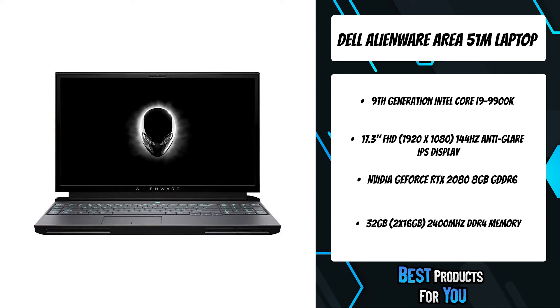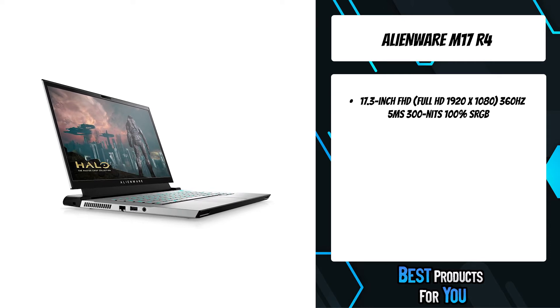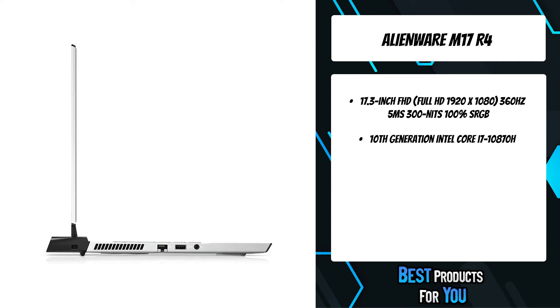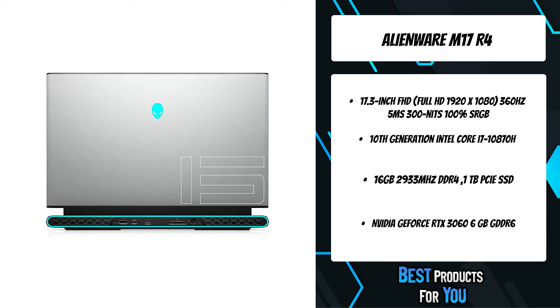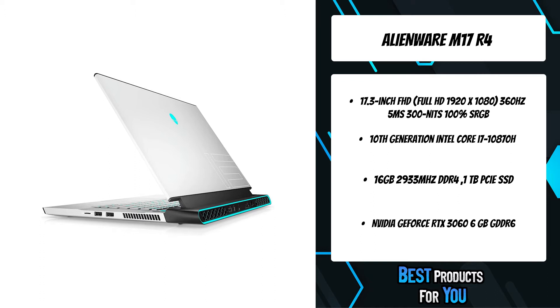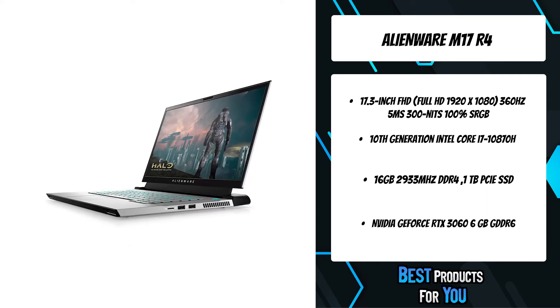UI elements fade when not making eye contact, so you can get deeper into the game. The third product on the list is the Alienware M17 R4. With 10th Gen Intel Core processors enabling 8 cores and 16 threads of multi-threaded performance, the latest generation of Alienware M17 goes beyond its predecessor. Alienware's vapor chamber technology uses advanced methods to efficiently dissipate heat, and it supports the NVIDIA GeForce RTX 3060 graphics card with enhanced ray tracing cores.